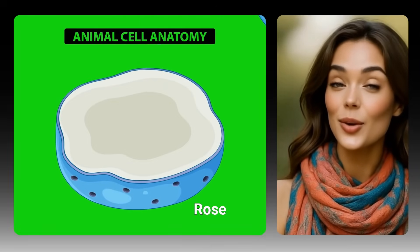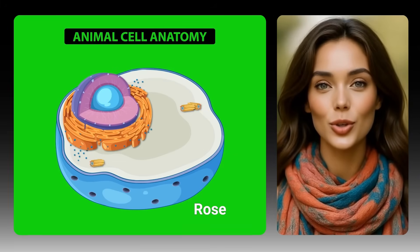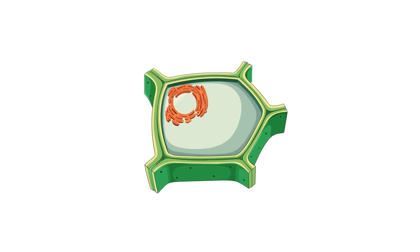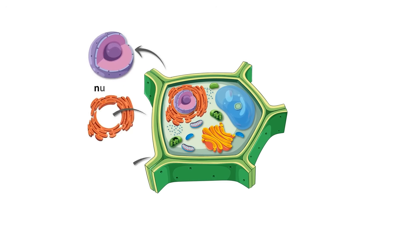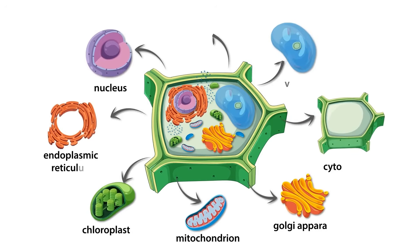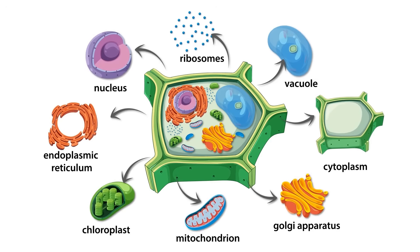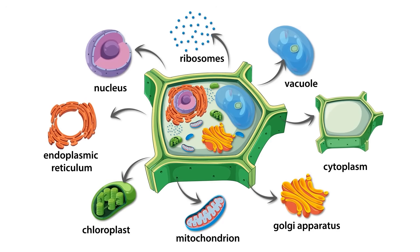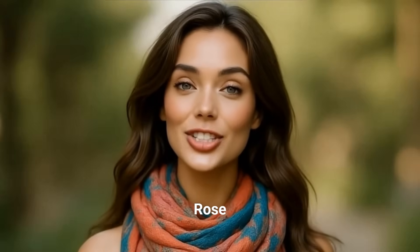Cells also have cleanup crews and storage. Lysosomes are like recycling centers or garbage trucks — they help break down waste and old parts in the cell so they can be reused or thrown away, keeping the cell clean. Vacuoles, more common in some cells like fat cells or plant cells, are like storage warehouses storing extra materials or water for later. In human cells we have small vesicles that store things too, like little storage units spread around.